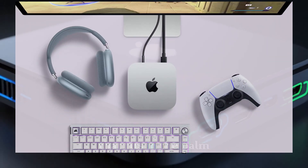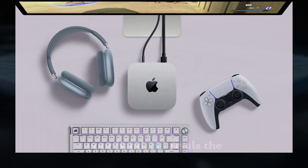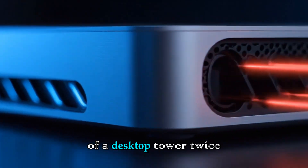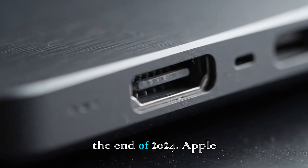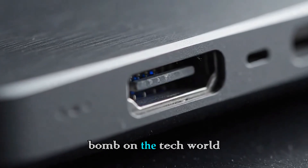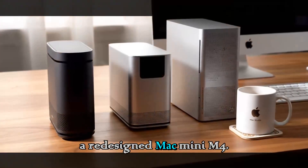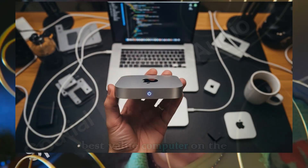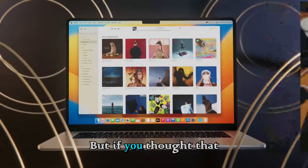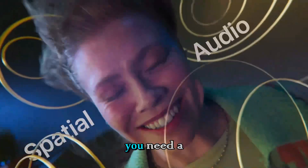Imagine a computer that fits in the palm of your hand but rivals the power of a desktop tower twice its size. We all saw what happened at the end of 2024. Apple dropped a bomb on the tech world with the redesigned Mac Mini M4. It was smaller, faster, and frankly the best value computer on the planet. But if you thought that was the peak, you need to buckle up.